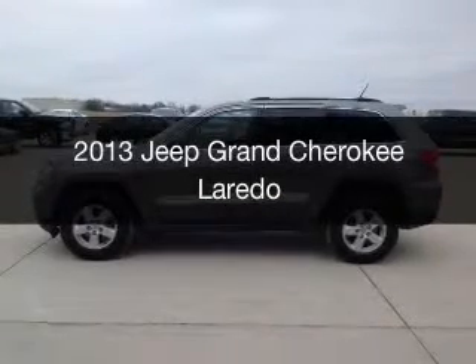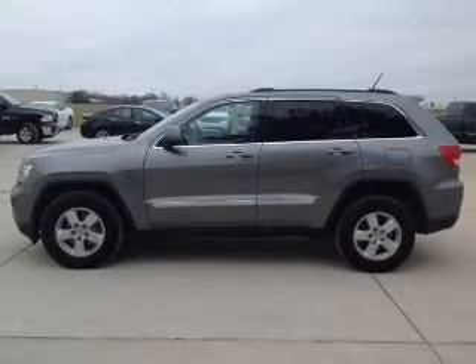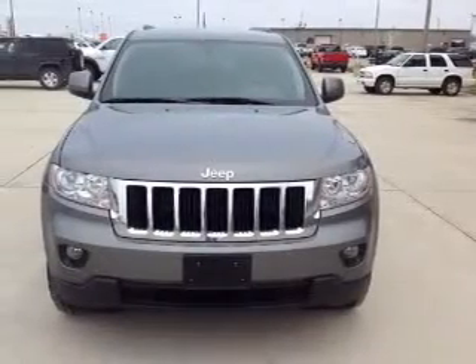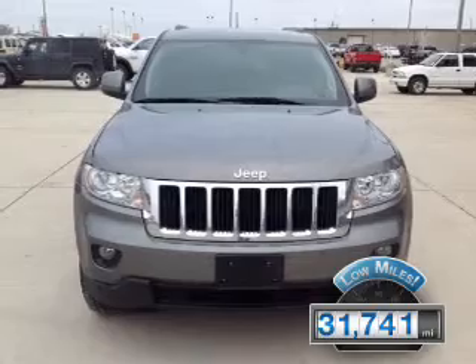This is a used 2013 Jeep Grand Cherokee. It's powered by four-wheel drive, a 3.6-liter six-cylinder engine, and an automatic transmission. With fewer than 35,000 miles, this vehicle has a long road ahead.